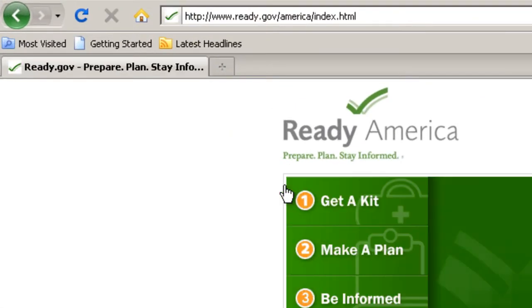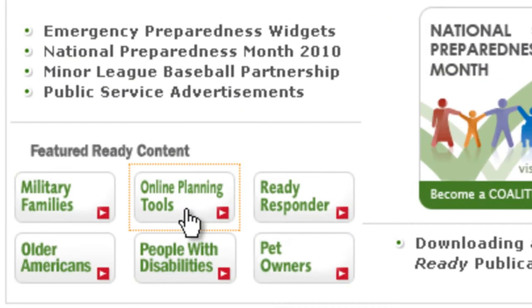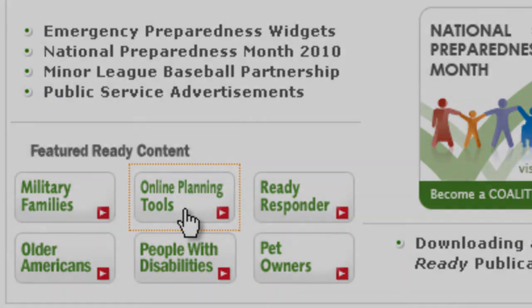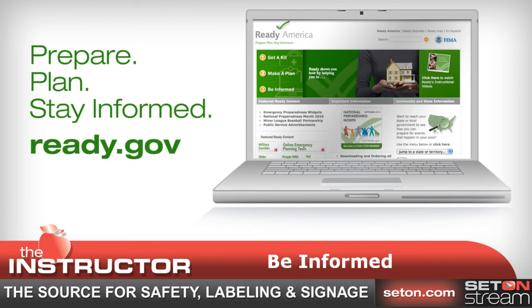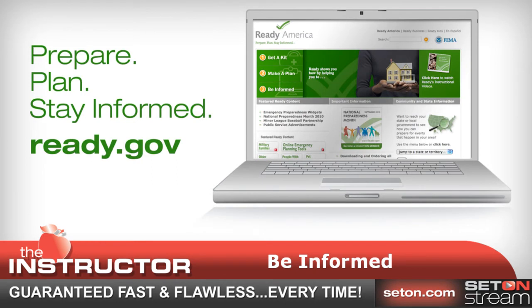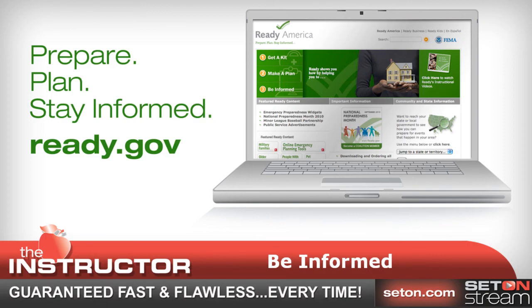For more information on how you can prepare your business for an emergency, visit Ready.gov. This website is a great reference site for tips on creating a continuity plan, emergency planning, fire safety, medical emergencies, and more. You can even download ready business publications such as a sample emergency plan, an emergency supplies checklist, and cost analysis.